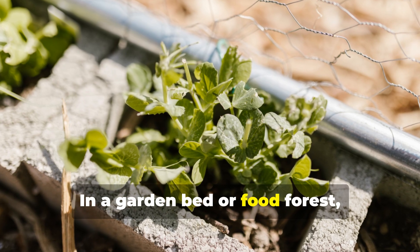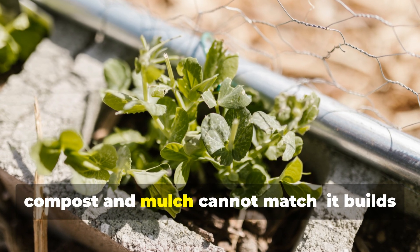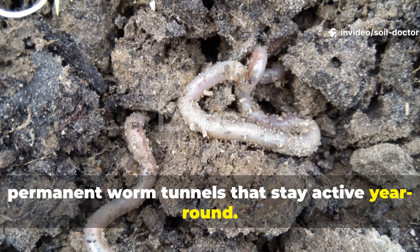In a garden bed or food forest, vetiver can perform miracles that even compost and mulch cannot match. It builds permanent worm tunnels that stay active year-round.